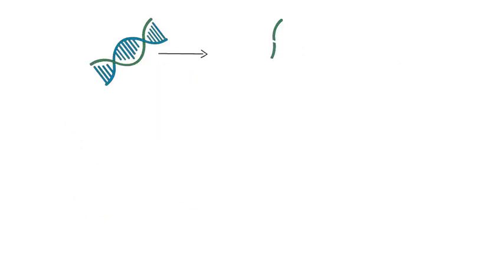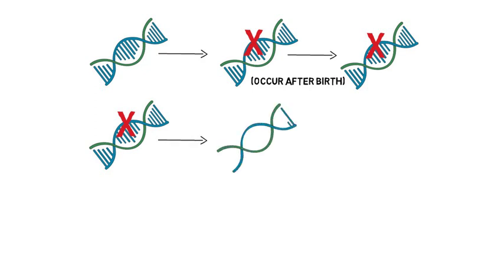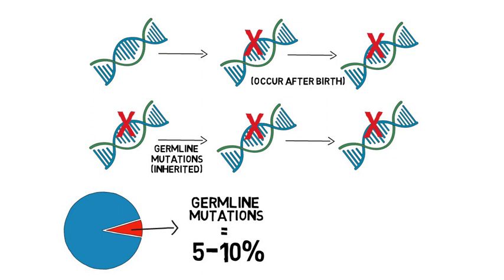While most of these gene mutations occur in individual cells during someone's lifetime after birth, some people are born with a genetic change that is present in all of their cells, and that increases the risk for cancer. These types of changes are referred to as germline mutations and are usually inherited, or passed from one generation to the next. While most cancers are not caused by germline mutations, germline mutations are the cause in about 5 to 10 percent of patients with cancer.